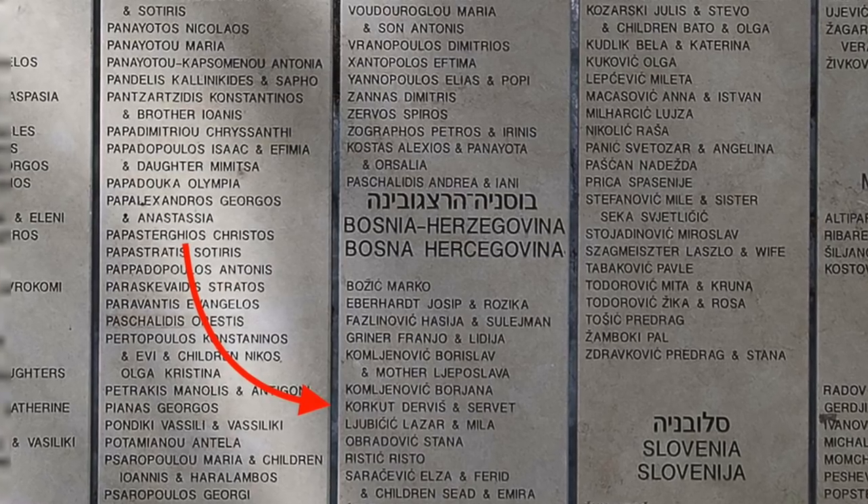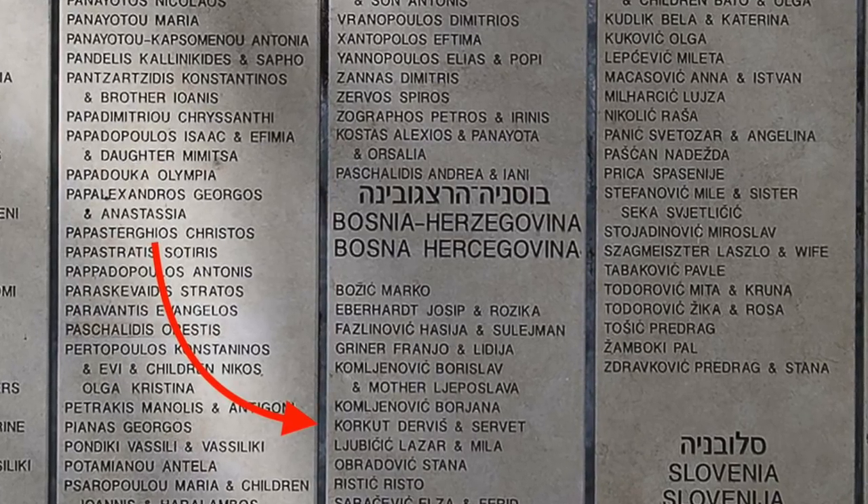Besides saving the Haggadah, Korkut also saved a young Jewish partisan named Mira Papo. He and his wife Servet took this woman, who had fled from the Nazis, into their home for several months, where she posed as a Muslim servant. They gave her basic training in how to behave if the Nazis should come, and she managed to survive the war. She eventually moved to Israel, where she successfully nominated the Korkut family to be recognized as Righteous Among the Nations. He was recognized posthumously by Yad Vashem, and a certificate was sent to his family in Sarajevo.